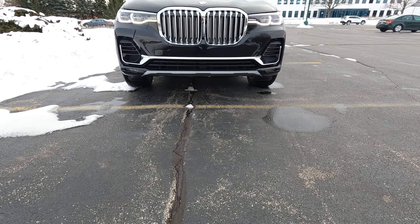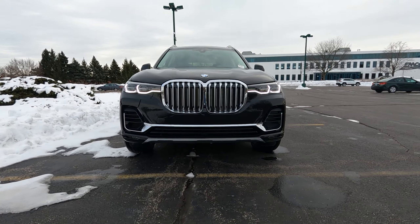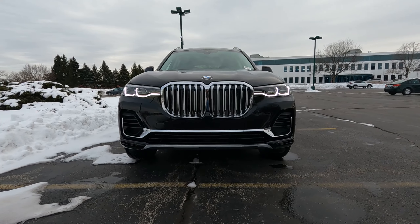Normally I would be driving this X7 around town and telling you about the drive and the features inside and outside. But since there's so much to cover, I'm going to sit right here in the parking lot and go over those luxury features first, then go for a drive. Let's start with the outside of the X7, since it is the biggest and most luxurious SUV within BMW's lineup.